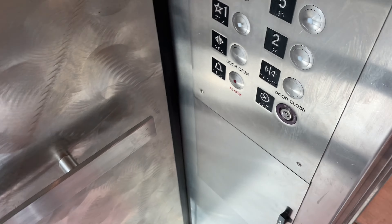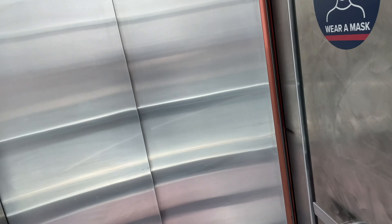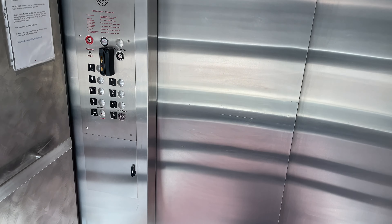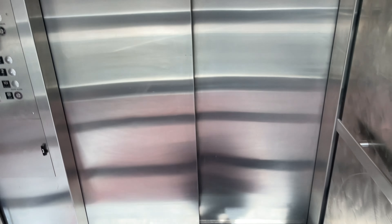This glass elevator at the Sarver Heart Center at the U of A Medical Plaza in Tucson, Arizona. The capacity is 4,500 pounds.